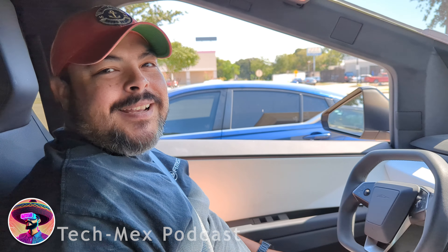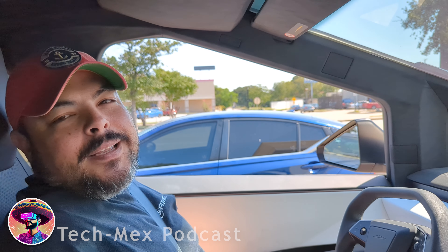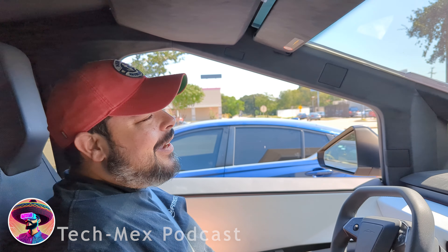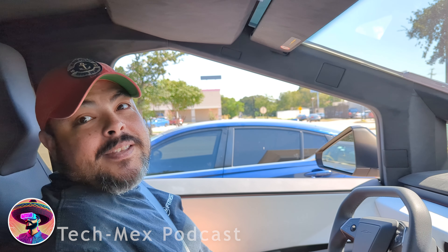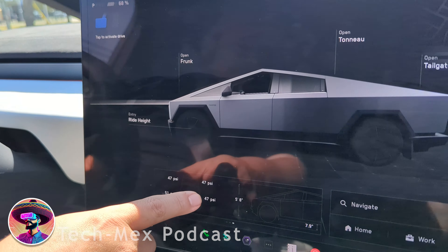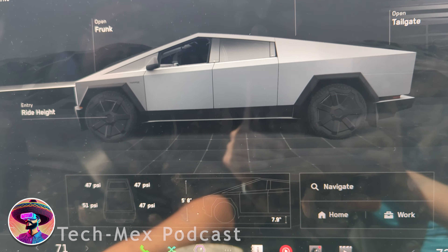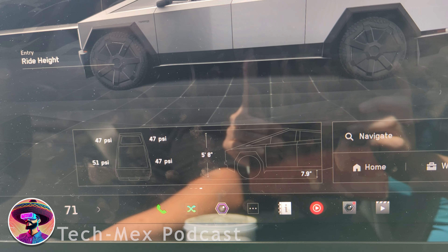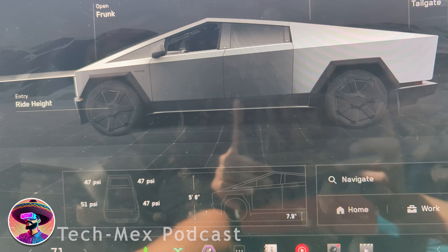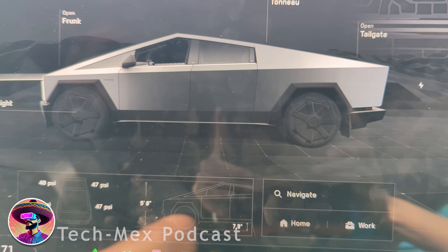Hey everybody, welcome to the Tips Weeks podcast. I'm your host Eric. The weather's getting a little bit cooler here in Houston, Texas — we're down from the 90s, now in the 80s. It's time to put air in the tires. Right now I'm actually down to 46 and 47 PSI on the tires. I'm over here at Discount Tire getting aired up, asking them to pull it up to 51 PSI.